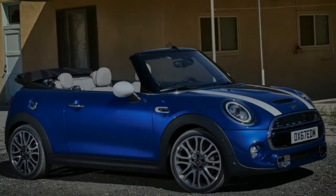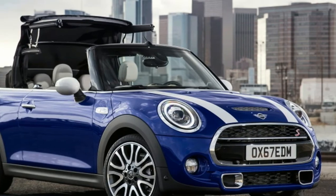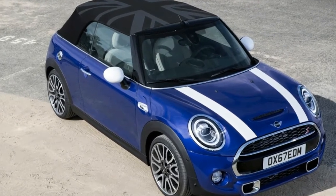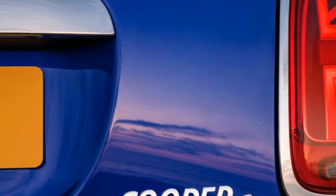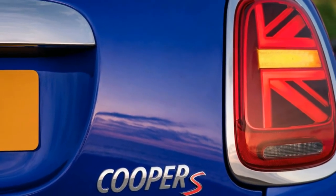The Piano Black option adds gloss black trim throughout, along with a panel on the passenger side with a Union Jack motif. That motif has transparent sections that light up in the same color as the driver-selectable interior lighting. An updated 8.8-inch touchscreen infotainment system and wireless phone charging are also available as options.